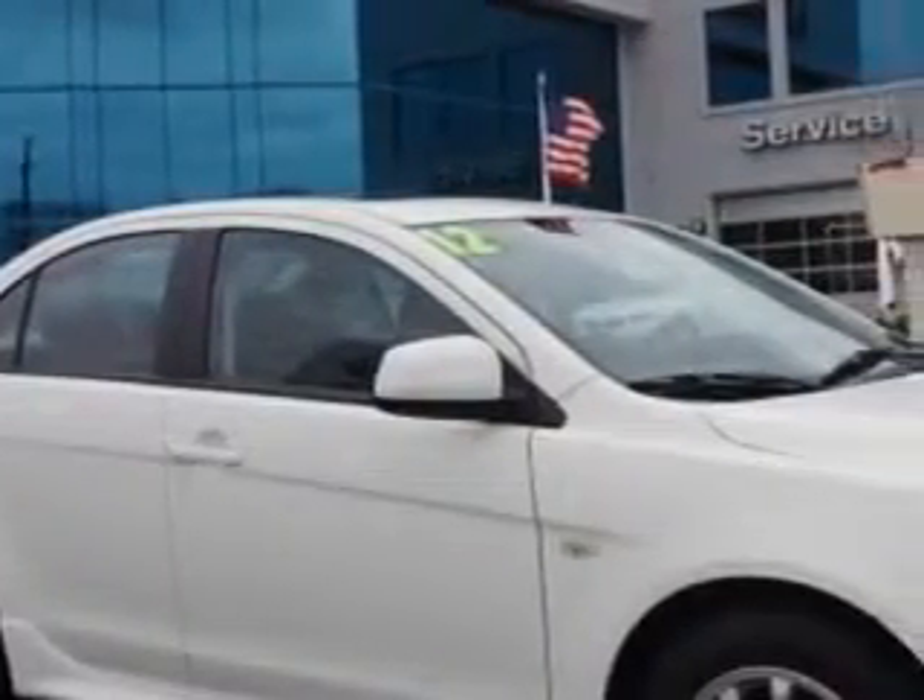Check out this wicked white metallic 2012 Mitsubishi Lancer ES CVT, equipped with a 4-cylinder engine and a CVT transmission.